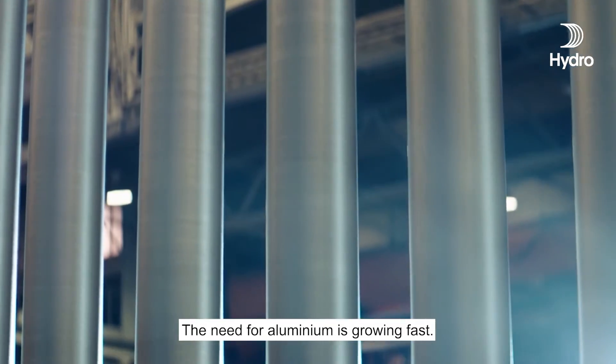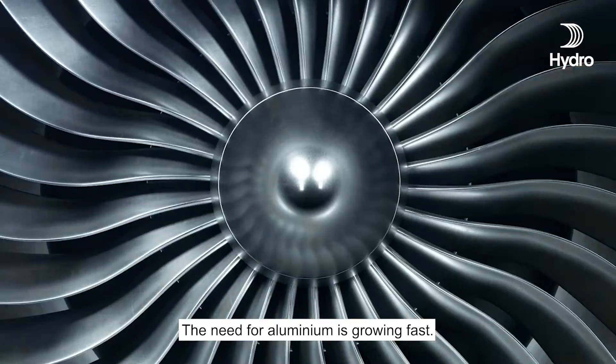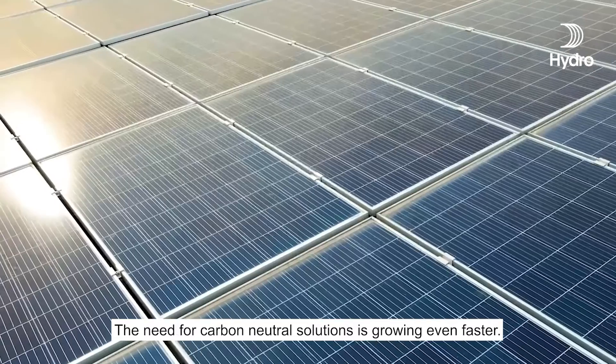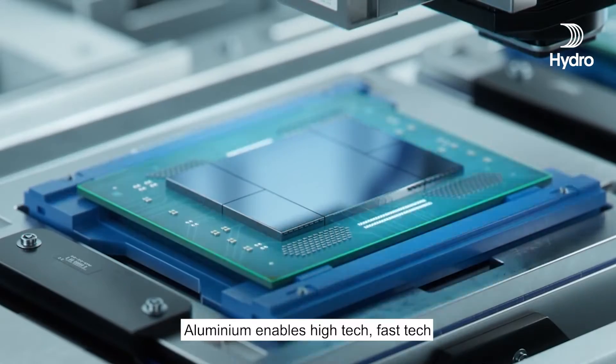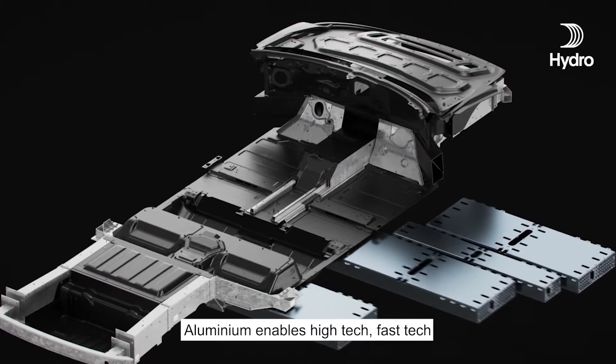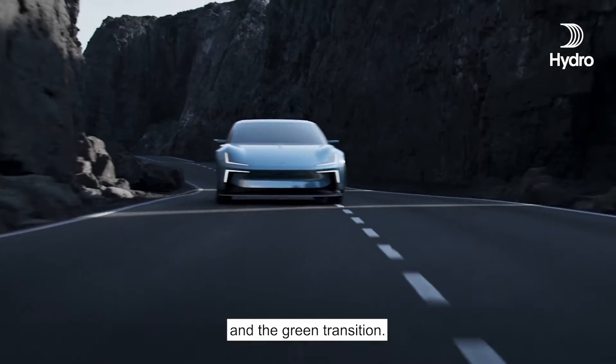The need for aluminium is growing fast. The need for carbon neutral solutions is growing even faster. Aluminium enables high-tech, fast-tech, and the green transition.